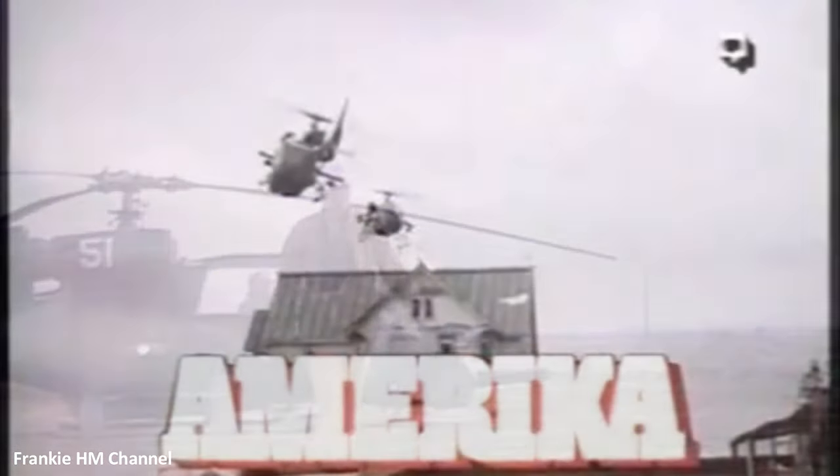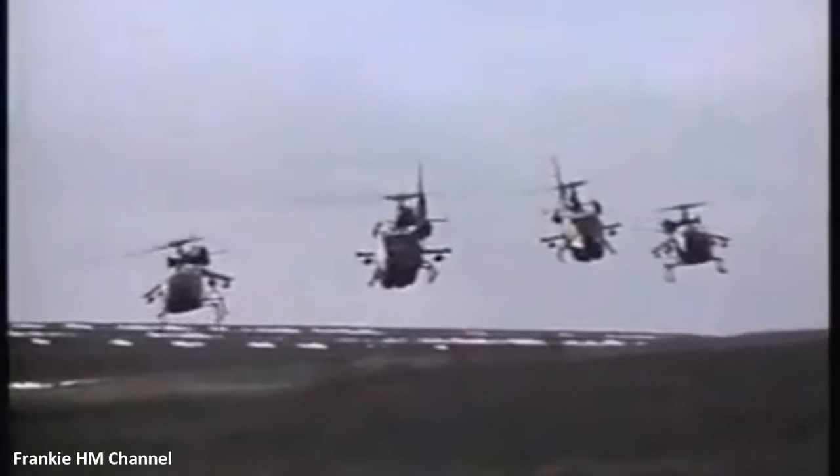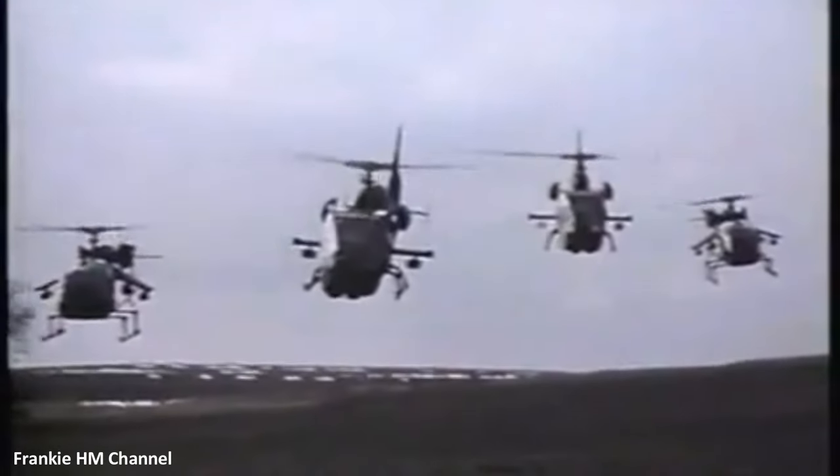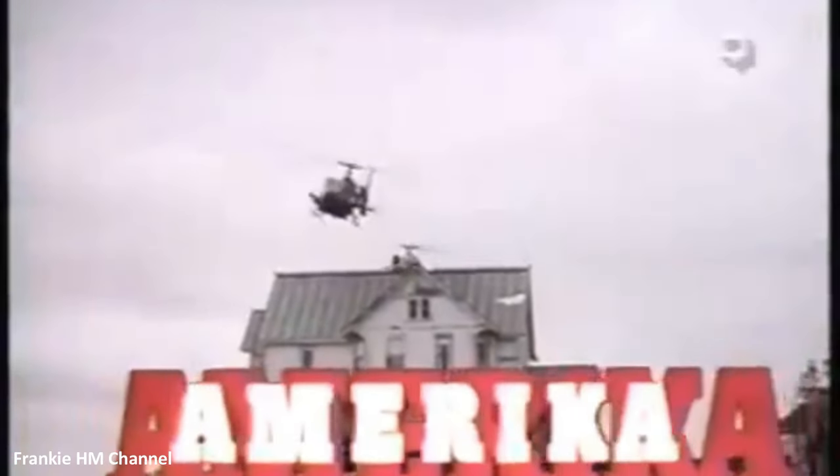Grub leased serial number 1066 to a film company shooting America, an ABC television miniseries depicting a Soviet occupation of the United States. The helicopters were repainted, outfitted with missile launchers, and played a crucial role in the series.